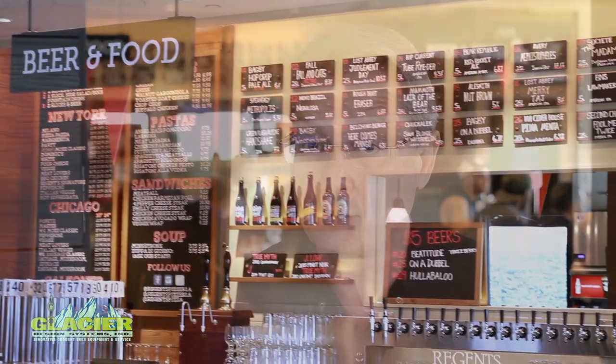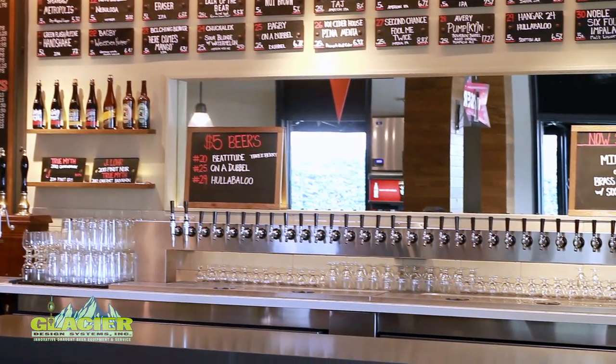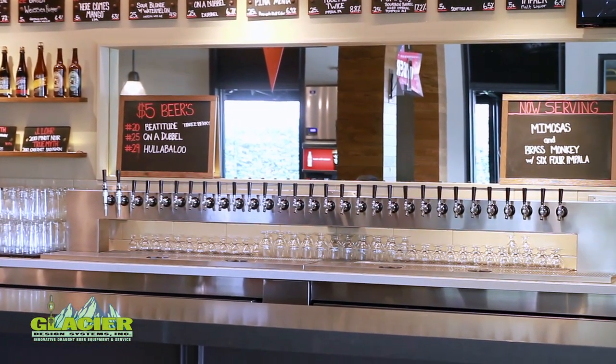I'm Bill Vivian. I'm one of the owners of Regents Pizzeria here in La Jolla, California. We serve New York and Chicago style pizza, as well as 32 taps of American craft beer. Our purpose is to provide the ultimate American craft pizza and beer experience and make people happy.